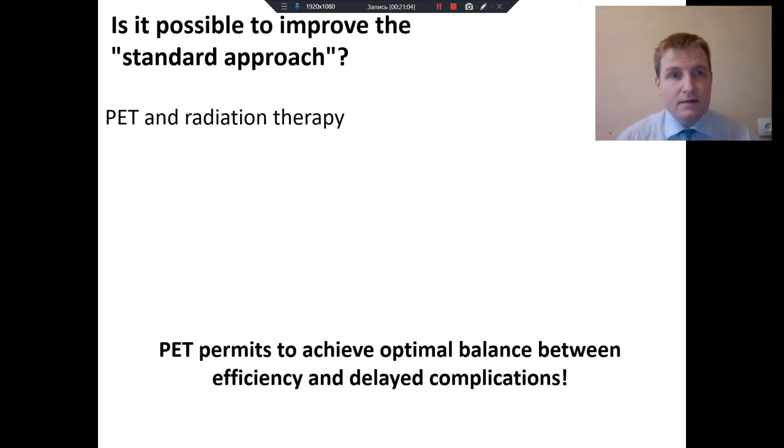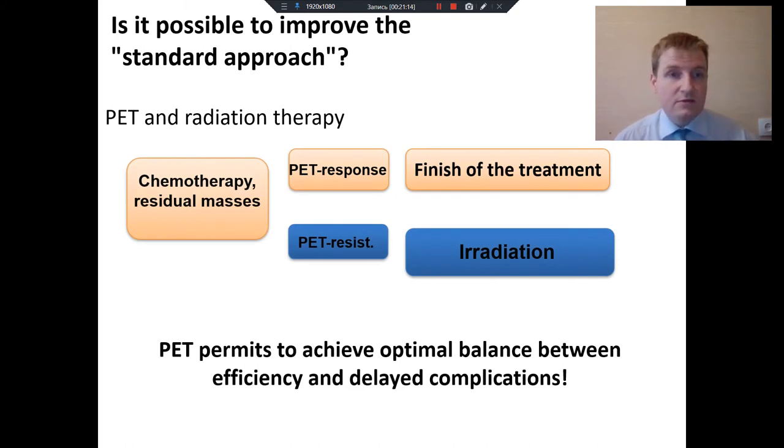PET can also help us in defining the need for radiation therapy. A lot of patients have residual masses after chemotherapy — this is neither good nor bad. In previous years, we irradiated every residual mass, but now we can do PET. If there is no evidence of disease, we can finish the treatment. If there are some PET-positive lesions, we have to irradiate them. Irradiation also has certain delayed complications, so omitting irradiation when possible is a very good option. When we began using PET scan to assess the necessity of irradiation, the number of irradiated patients fell tenfold. PET permits us to achieve an optimal balance between efficacy and toxicity.